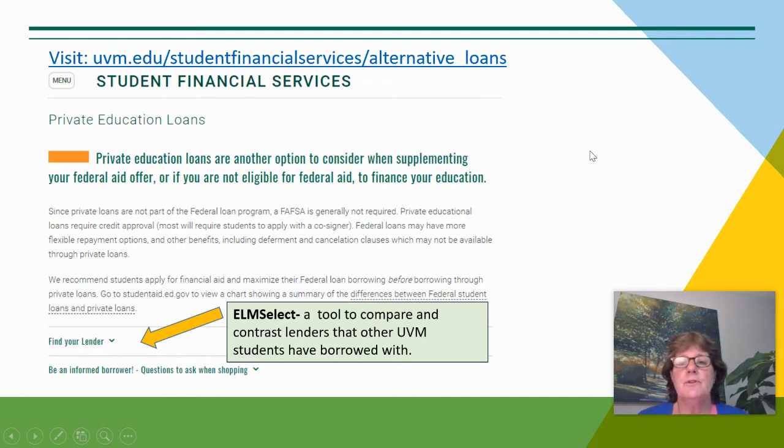On our webpage, we have a tool that you can use to look at various private lenders that other UVM students may have borrowed from. It's called Elm Select — a tool to compare and contrast lenders. Our webpage is located at uvm.edu. The easiest way to find this is to go to the UVM website, click on the search button, and then type in private loans. You'll come to the private educational loans page. Click on Find Your Lender, and it will take you to a list of various lending authorities with their information to review. There's also a nice list of loan criteria and questions to ask when shopping for this loan.